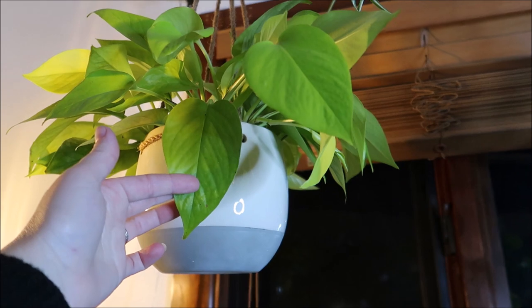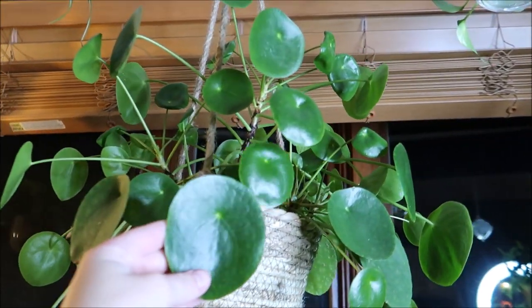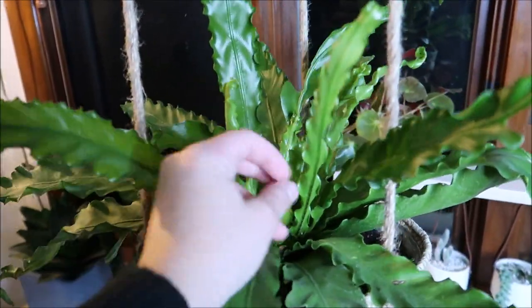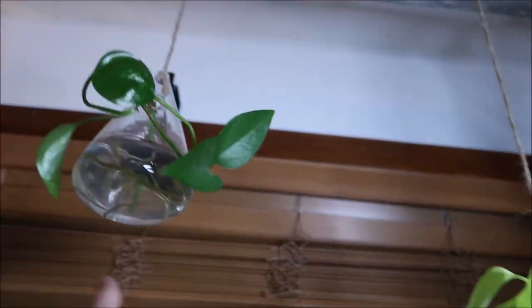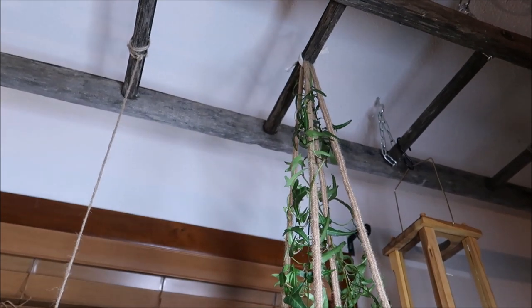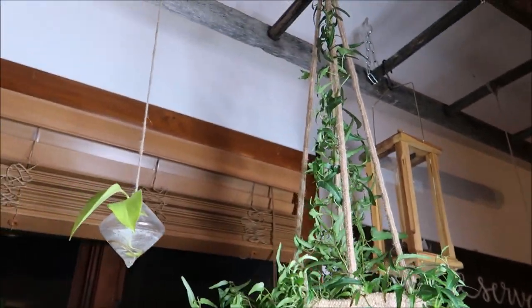Up here we have a neon pothos which is loving its spot, another spider plant, the Chinese money plant — it's doing really good with lots of propagating babies on it — and then a bird's nest fern underneath that's also doing really well. All of these leaves are brand new, nice and light green and shiny, just producing leaves like no other. Then we have some pothos propagating in containers, and a spearhead ivy that I thought it would be fun to try to get to climb up the ladder — we'll see how it looks once it gets established.